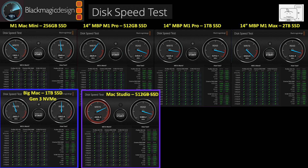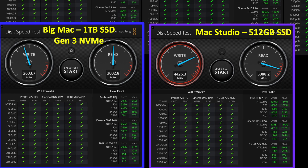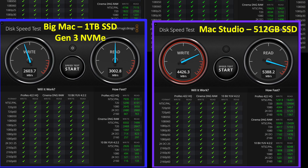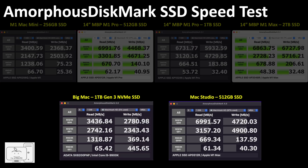For the SSD benchmark, the 512GB in the Mac Studio soundly defeats the Gen 3 NVMe drive in Big Mac. Big Mac would need a Gen 4 SSD, but since it only has a Gen 3 bus, it would need a RAID setup to compete. In the Amorphous disk benchmark, the higher sequential rewrite speeds of the Mac Studio are confirmed. However, the random rewrite speeds — which is what we mostly experience — favor the Gen 3 NVMe drive in Big Mac.